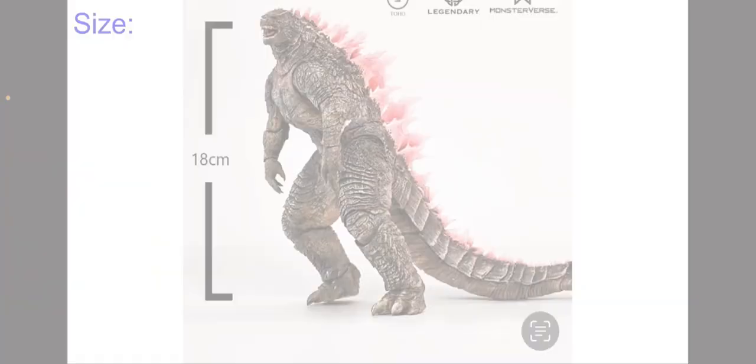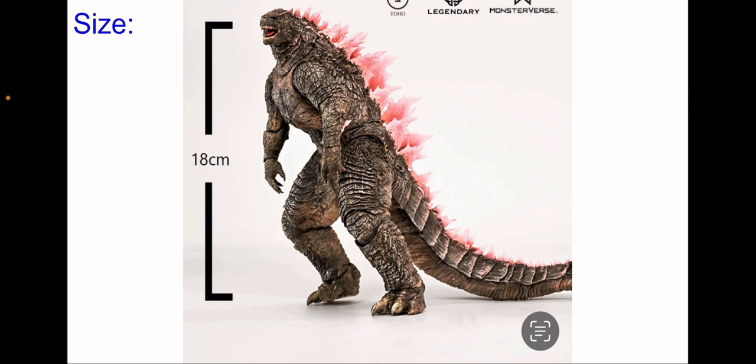Starting off with the size — from this picture it says the figure will be 18 centimeters tall, which is a pretty tall height, around the same as the pre-evolved figure. We can see in the picture it looks really nice with the pink dorsal plates. I do want to save that for the next few slides. Looking at this picture more, I'm wondering why his foot is off the ground — that could be an editing issue, or maybe them trying to boost the height or something.